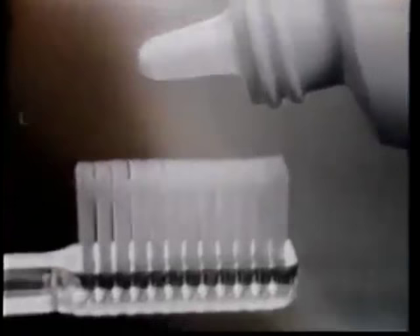I did it with this and this. Pearl Drops tooth polish. Pearl Drops is the modern way to help you get your teeth their whitest. It's a safe liquid polish invented by a dentist. Pearl Drops has two whiteners to help polish teeth their whitest and shiniest. Now I polish every day with Pearl Drops.